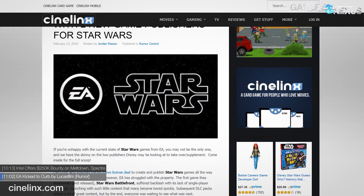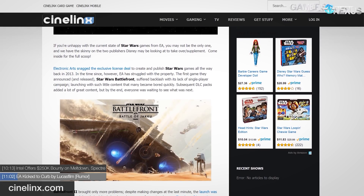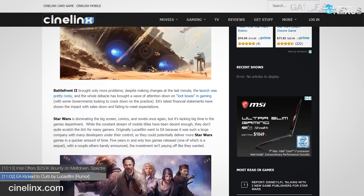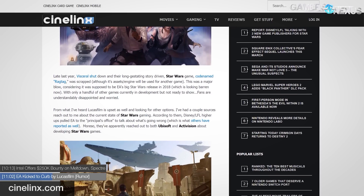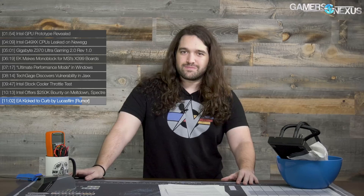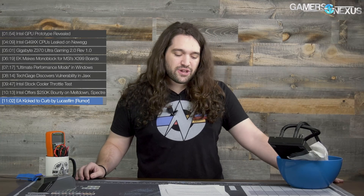Finally, following EA's Star Wars Battlefront II debacle — which came between the Battlefront 1 and Visceral Games shutdown debacles — the rumor circulating is that Lucasfilm and Disney are looking for a new studio to develop the Star Wars license. The source cites Ubisoft and Activision as possible contenders, but doesn't offer much concrete detail. Regardless, EA's stock prices have continued to rise higher than ever with the reintroduction of microtransactions to Battlefront II, and Battlefront II performed exceptionally poorly versus expectations. It's possible the license may be taken away from EA — we'll keep an eye on that, but it's all just rumor for now.